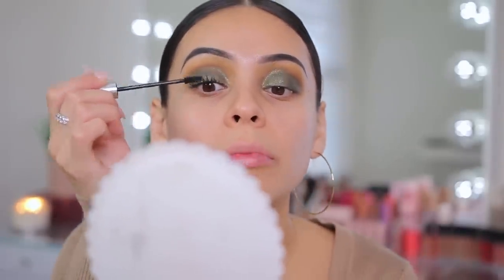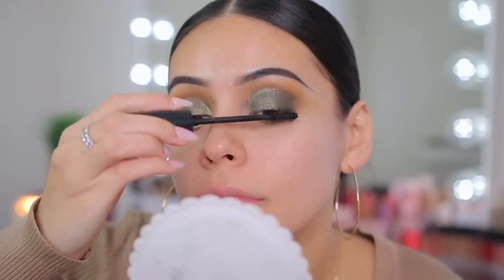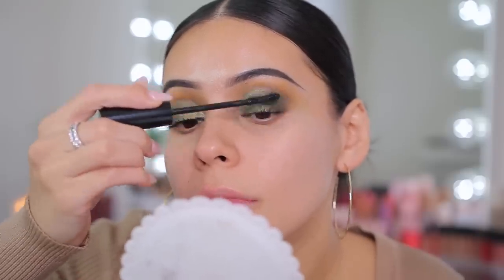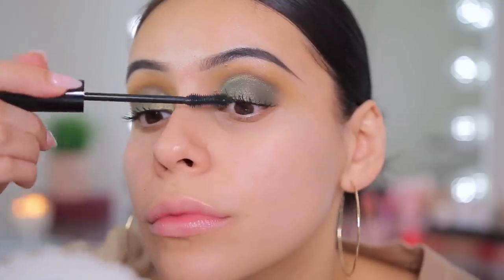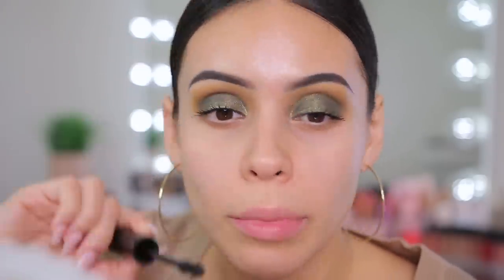This definitely separates and lengthens — it doesn't give a ton of volume but I don't mind that, especially for everyday. I feel like it really opens up your eyes, elongates your lashes, and gives good separation. Now let's try the Anti-Gravity from Milani. They sent me some extras and I actually gave one to my best friend — she tried it out, did her makeup in the car yesterday, and texted me saying it's really good.